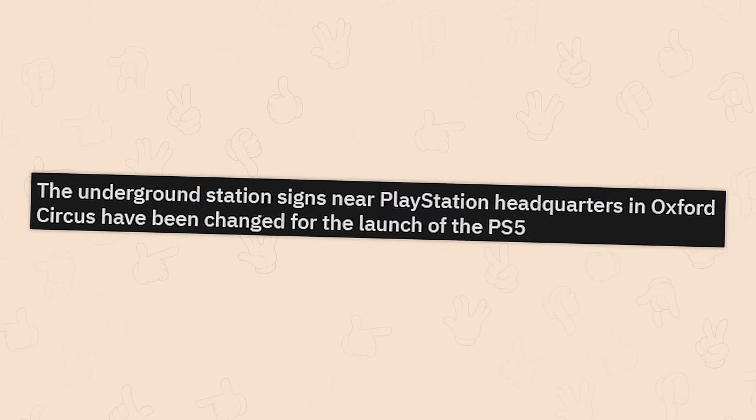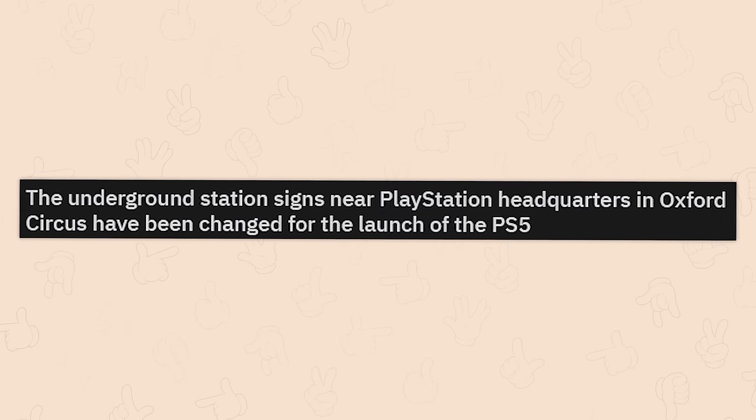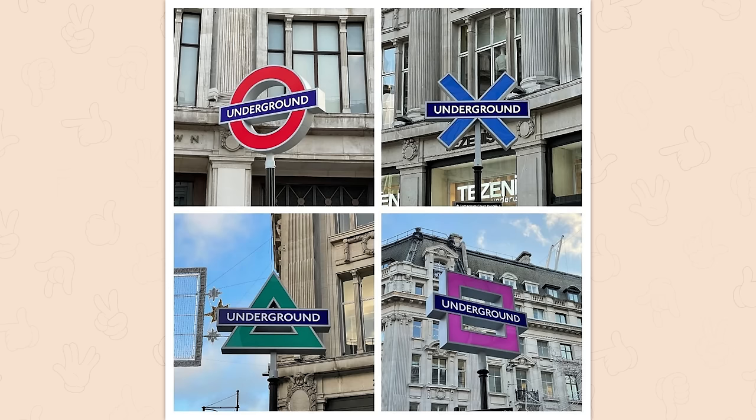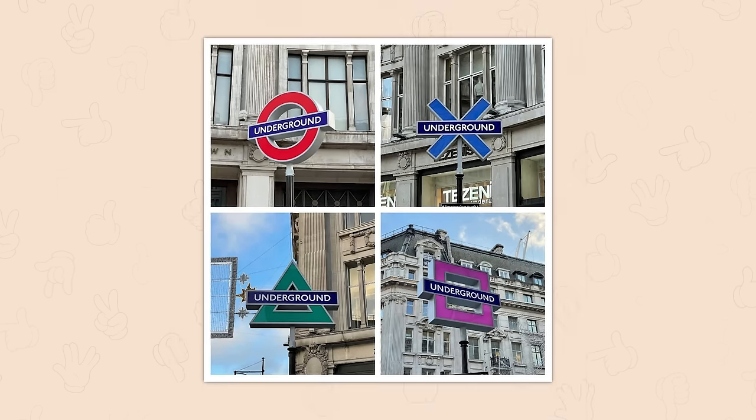The underground station signs near PlayStation headquarters in Oxford Circus have been changed for the launch of the PS5. I bet that confused a lot of boomers.